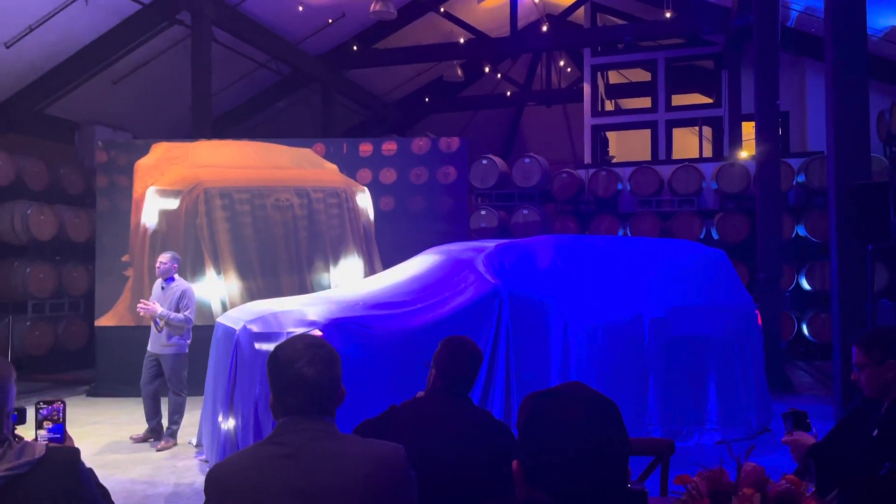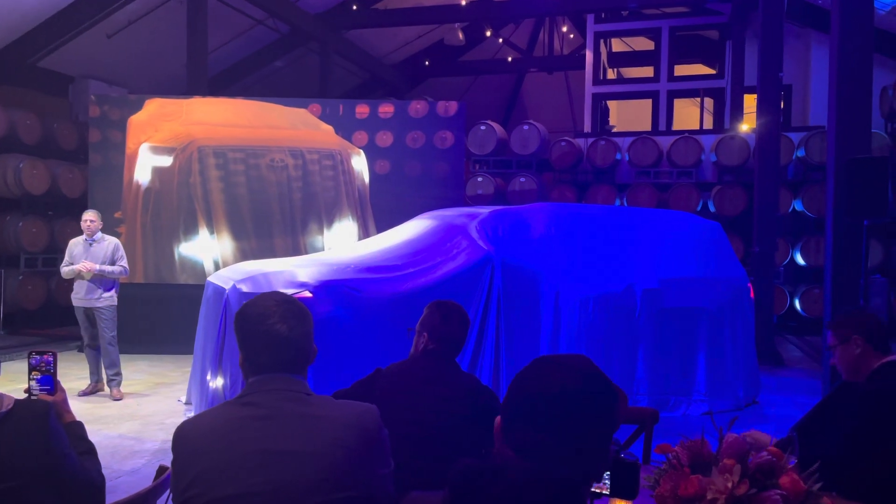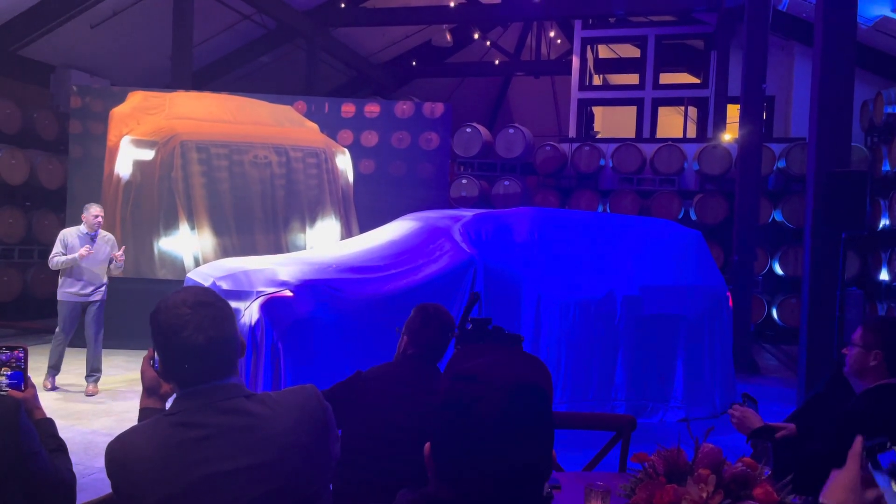This is a very exciting vehicle for the Toyota brand, one we have very high expectations for. So, without further ado, let's kick things off and let's take a look.